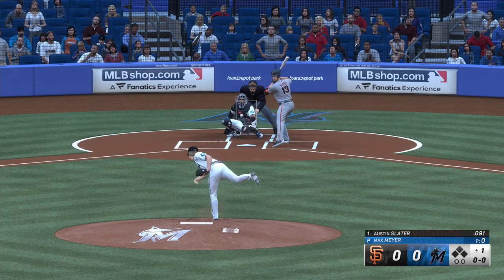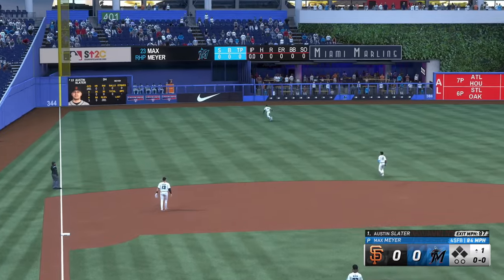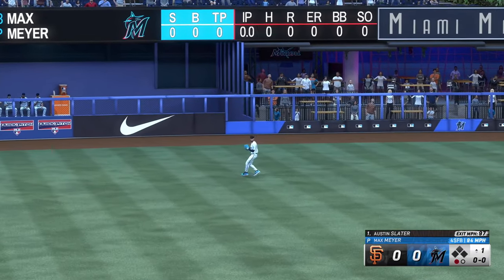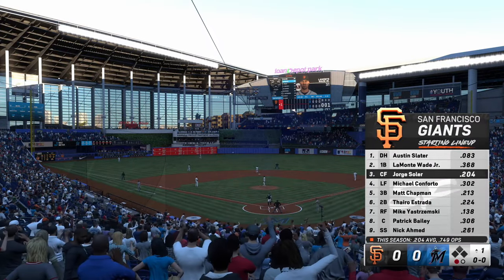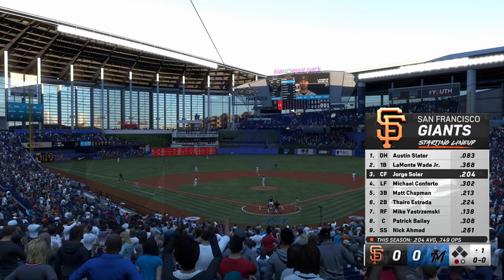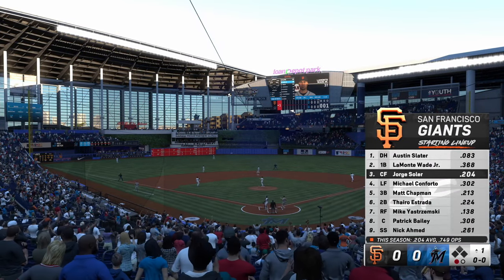And the pitch — ripped on a line. Makes the punch. One away. Here's the Giants lineup; one guy leading the way offensively for this club right now: Matt Chapman.